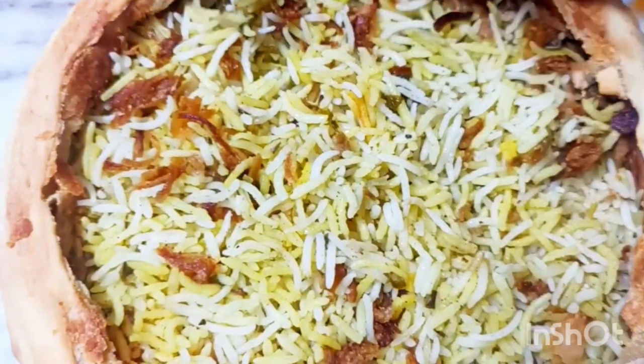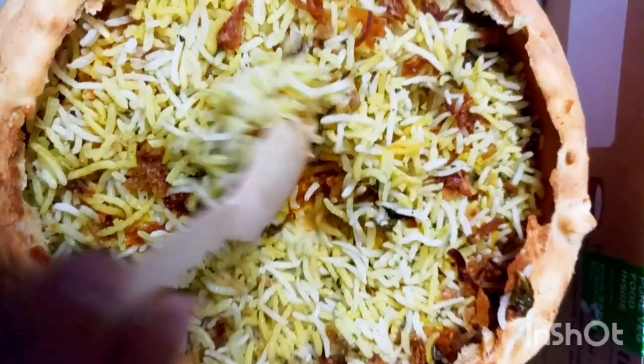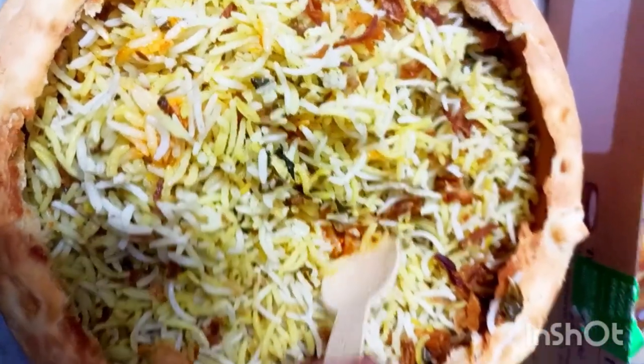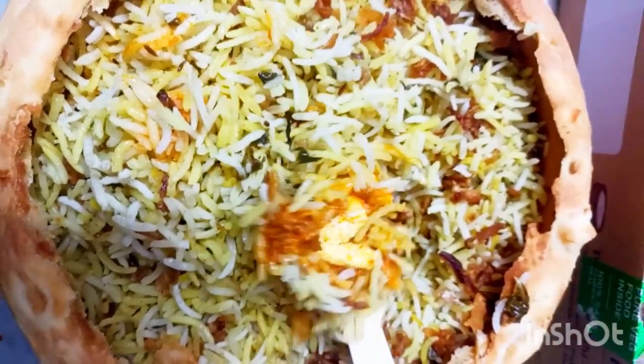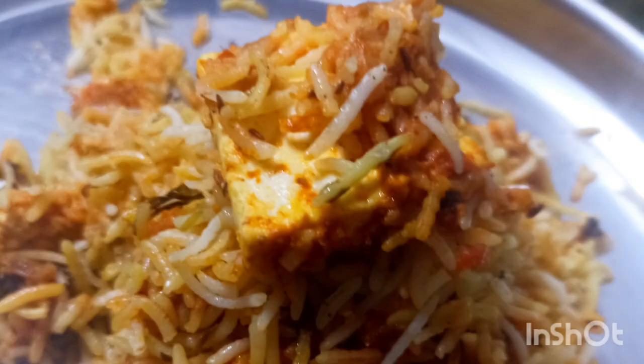Coming to the giveaway — enter your name in the comment section. Subscribe, like, share, and comment on this video. I'll give the $200 off Eat Club app coupon to one of you. That's how you can use this Cloud Kitchen.